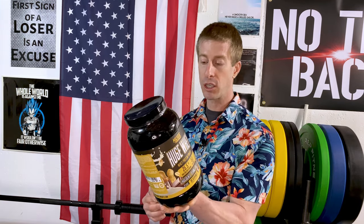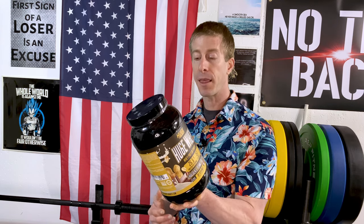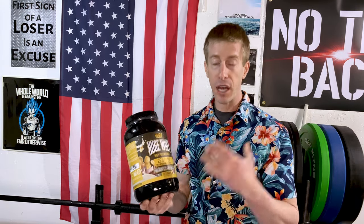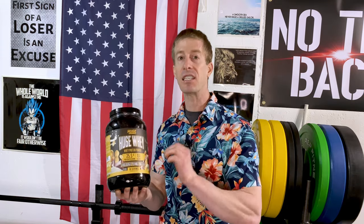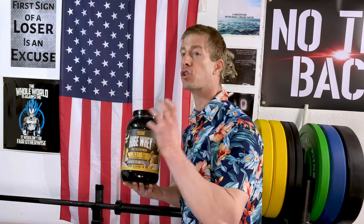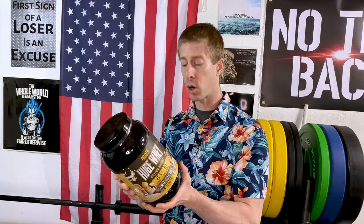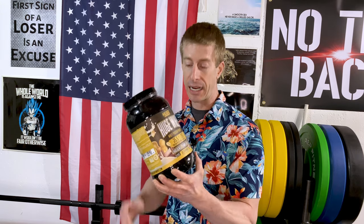With regards to protein, you're getting 25.5 grams per serving. One scoop is 38.2 grams and servings per container is 30, which is nice to see in what is a two-pound container. The flavor was fine — this is a chocolate peanut butter. It was a sweet chocolate with a hint of peanut butter. I would have preferred a much stronger peanut butter presence, but overall the flavor and mixability weren't bad.